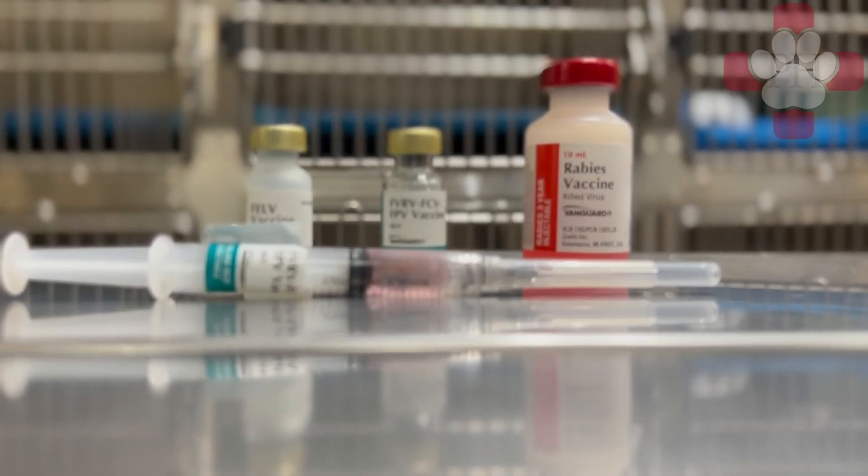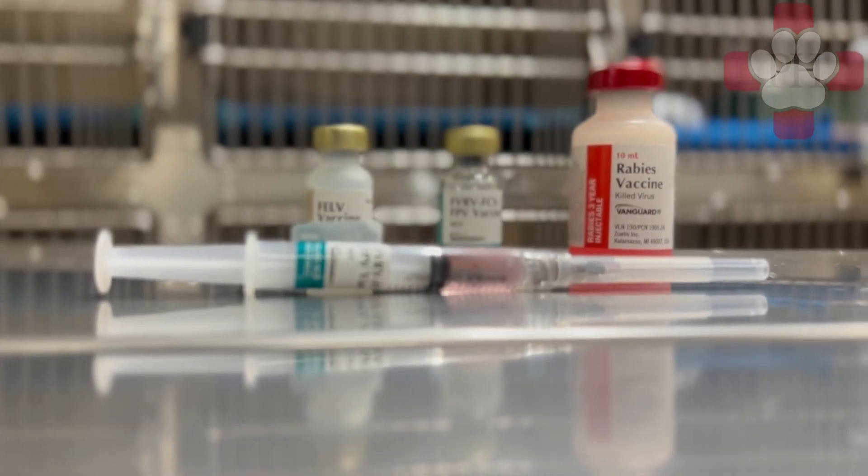For kittens, the core vaccines are the FVRCP, FeLV, and Rabies. In the FVRCP vaccine there are three viruses, the first two being feline rhinotracheitis and calicivirus, both associated with feline upper respiratory complex. The third virus is panleukopenia, also called feline distemper, which attacks the gastrointestinal tract and bone marrow. This vaccine is usually given as a series of three every three to four weeks, starting at six to eight weeks of age. The FeLV vaccine is against a virus that can cause immunosuppression and can make your cat more prone to certain cancers. We usually test for this virus along with FIV during the kitten's first visit, and if they are negative, they will receive the vaccine. It is usually a series of two injections and then yearly.